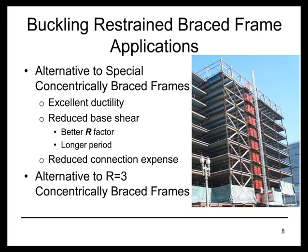So buckling restrained braced frames are a very important, very effective alternative to special concentrically braced frames. They also are an alternative to the R equals 3 concentrically braced frame. So even in seismic design category C, or perhaps even seismic design category B, where one can use an R equals 3 system without a lot of special detailing, the advantages of the buckling restrained braced frame are significant in terms of reducing the required strength, especially in areas where foundations are difficult and expensive.